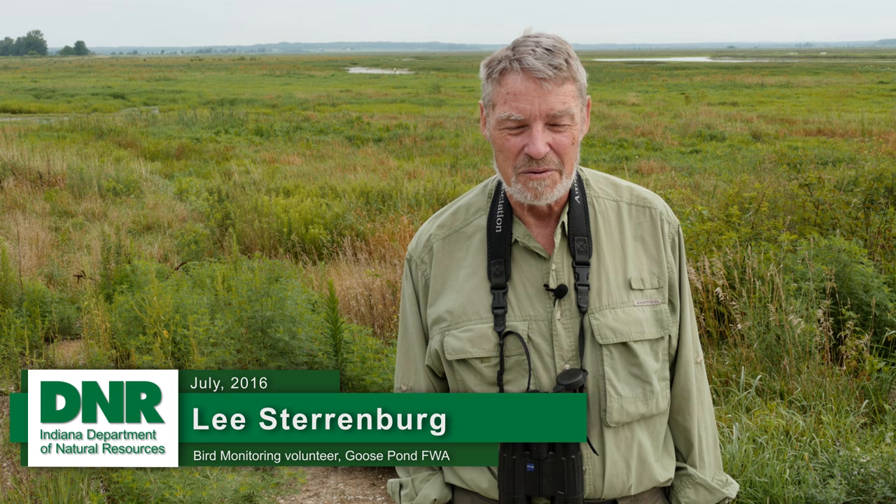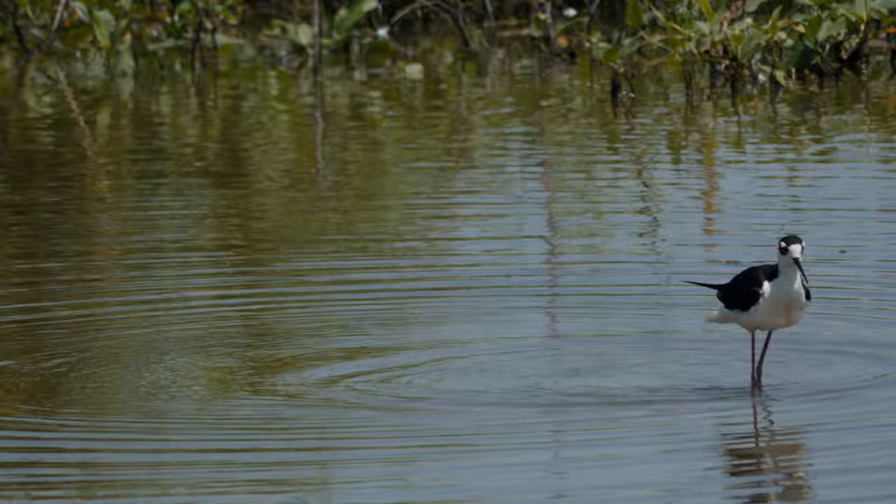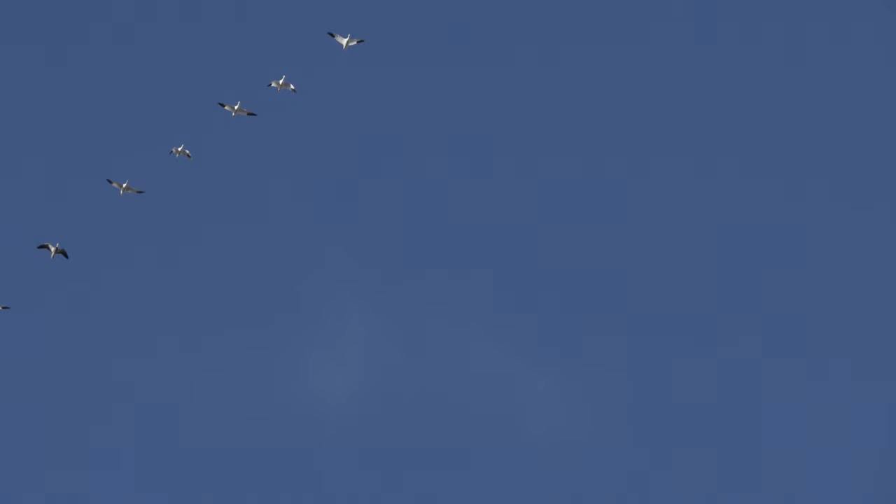For lots of species, it has just blown state record numbers out of the water. It's been successful with marsh birds, quite successful with shorebirds, and very successful with waterfowl. It's made a huge difference, and you've got to remember that everything we're looking at was corn and soybean fields. It's a huge, dramatic difference.